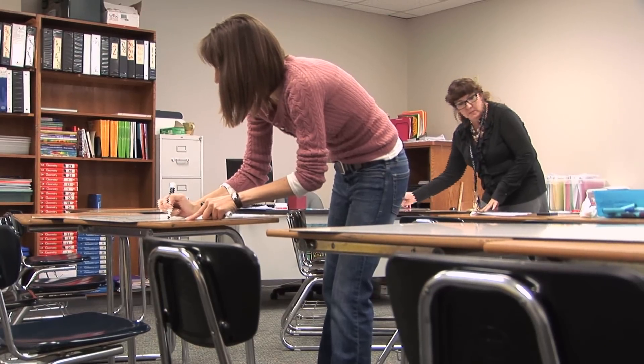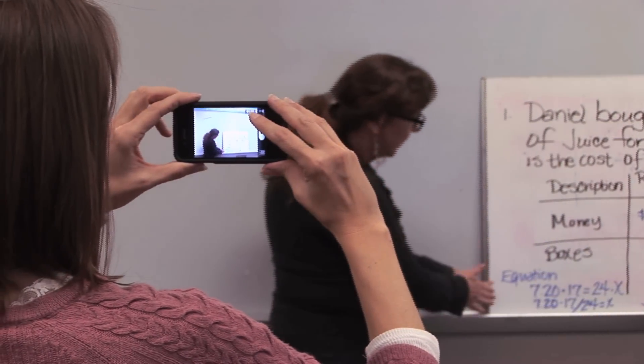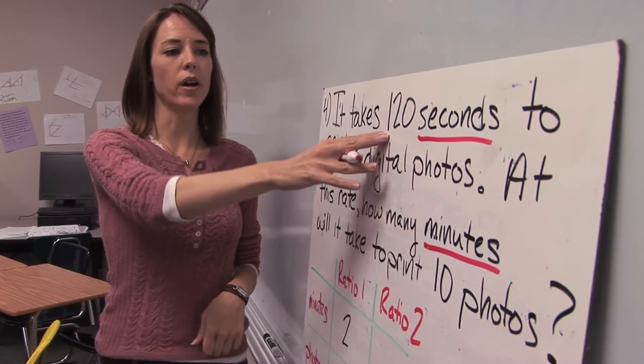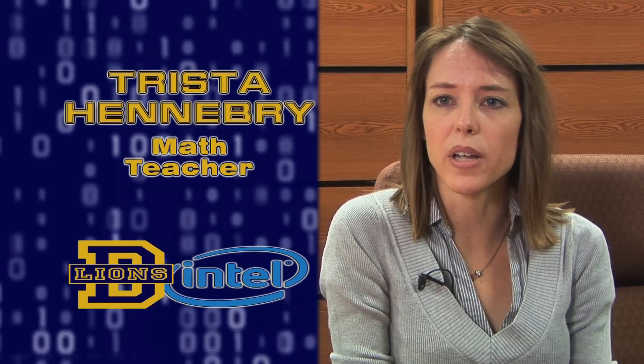Also on the list of creative ways to teach math at Dowell: the flipped classroom. We film our lectures that we would normally give to five classes a day and place them on the internet, so that when kids go home, they can listen to the lecture and get the notes.